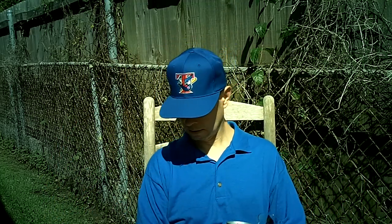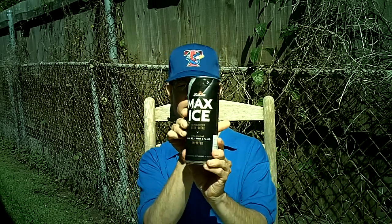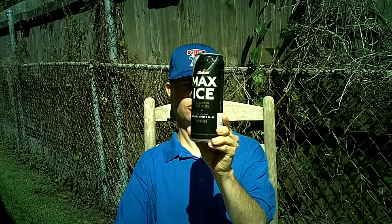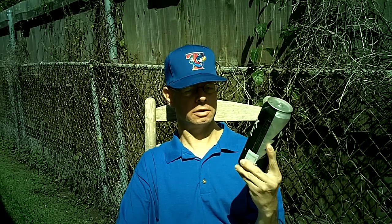Louisiana Beer Reviews. Labatt Max Ice, formerly called Labatt Maximum Ice, 7.1% alcohol.